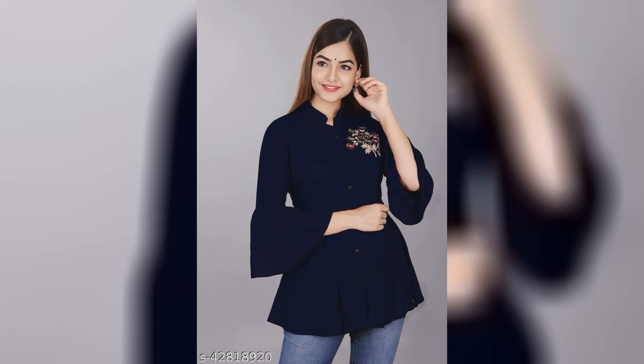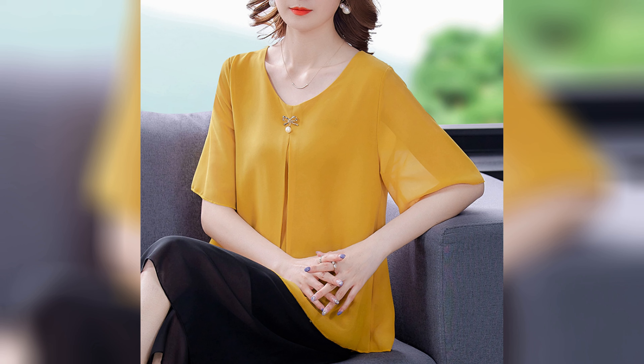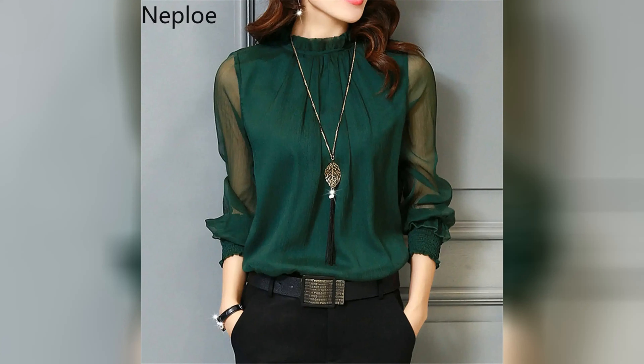Wear these tops with high-waisted jeans, skirts, and shorts for a stylish look. You can wear any type of footwear according to your choice to complete your look. If you want to see more of the latest top collection, please like and share my video.